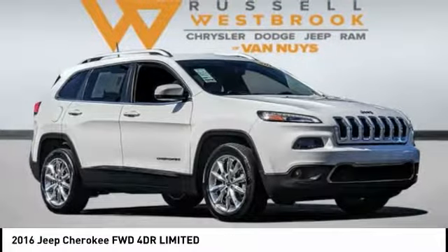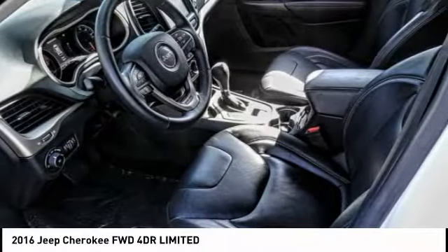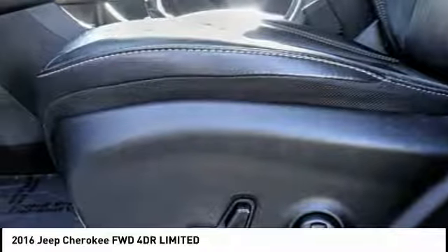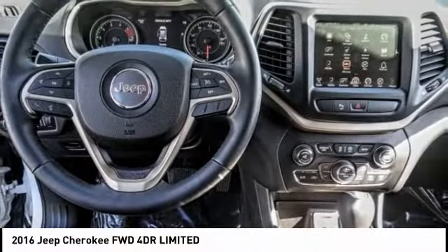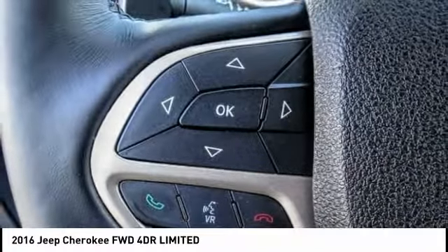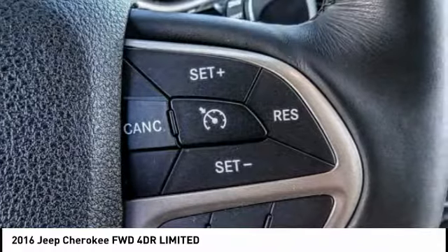Come test drive the 2016 Cherokee. The Jeep Cherokee offers superior off-road capability. This makes the Cherokee a fine choice for families who venture off-road or vacation in the mountains or other remote areas, and is priced below $25,000.